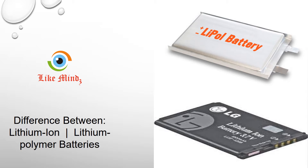Let's see the difference between lithium ion and lithium polymer batteries.